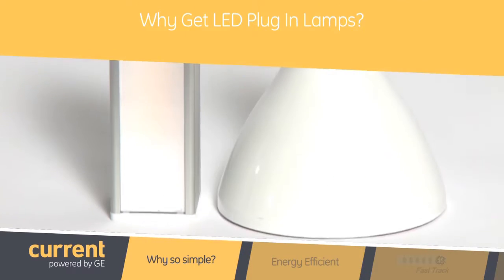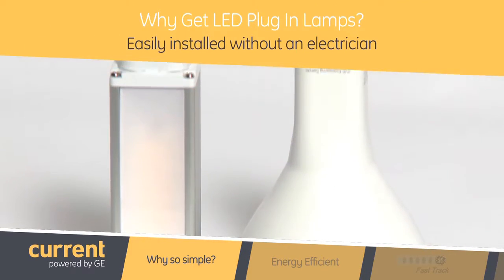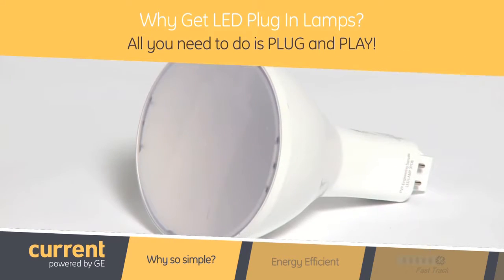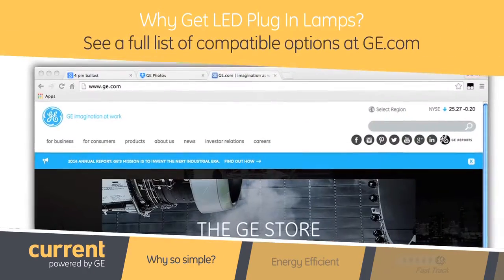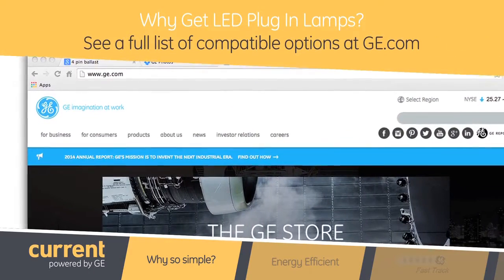So what makes these LED lamps so simple to use, and why would someone want to choose one of these new models? Well, there are several reasons. First, the LED plug-ins are easily installed without an electrician — all you need to do is plug and play. Second, they're compatible with most 4-pin ballasts, and you can see a full list of compatible options at GE.com.